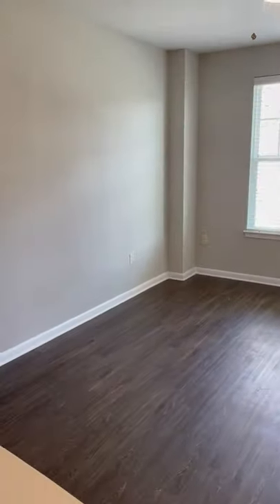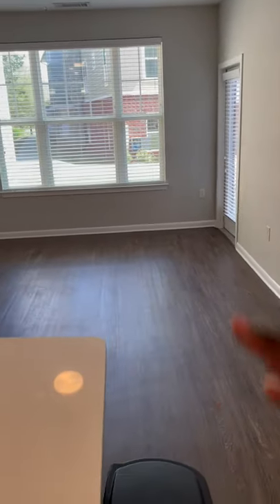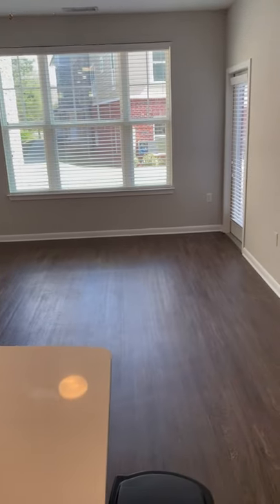I'll give you the overview of the living room with the silicone fan included in the light. You can see that great window space and great natural lighting.